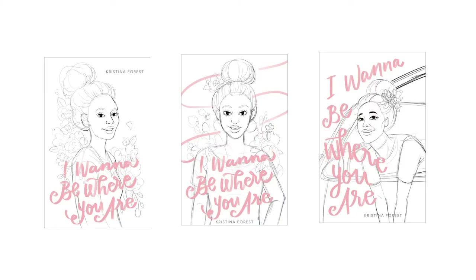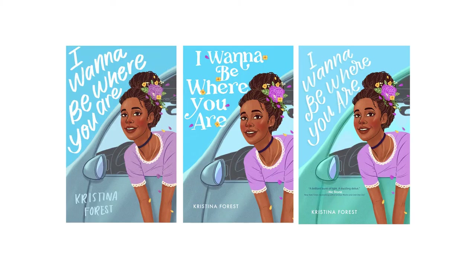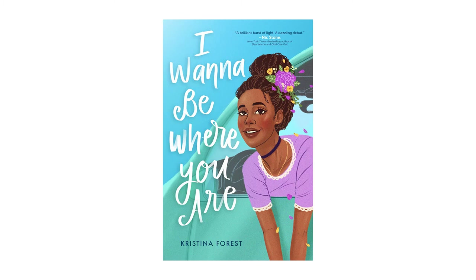We went back to our original illustrator and had her come up with some new concepts. She did these really beautiful, bold portraits, and then I did a bunch of ballet shoe-inspired lettering. We ended up going with this one, and then I did some more lettering because everything wasn't really fitting from the black and white to the color — but we ended up here. And that's how we got there.